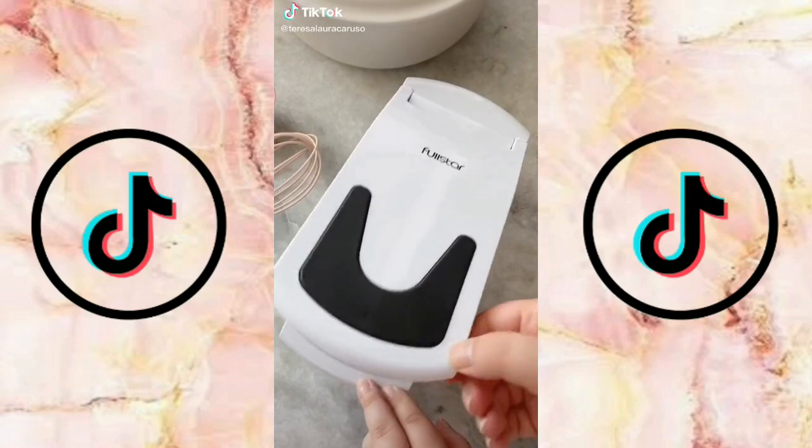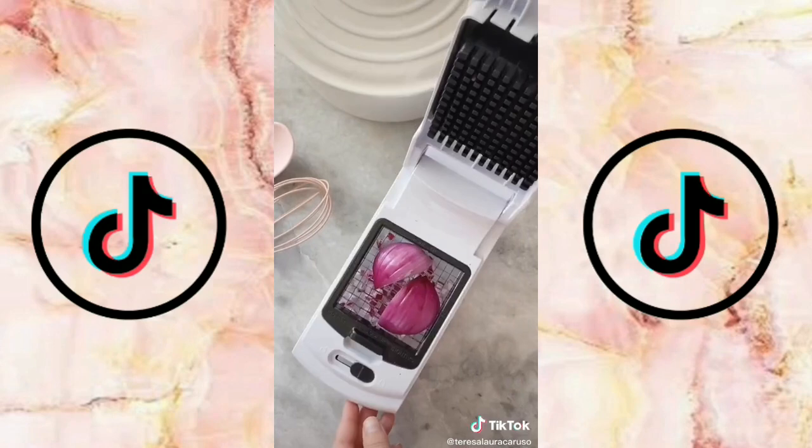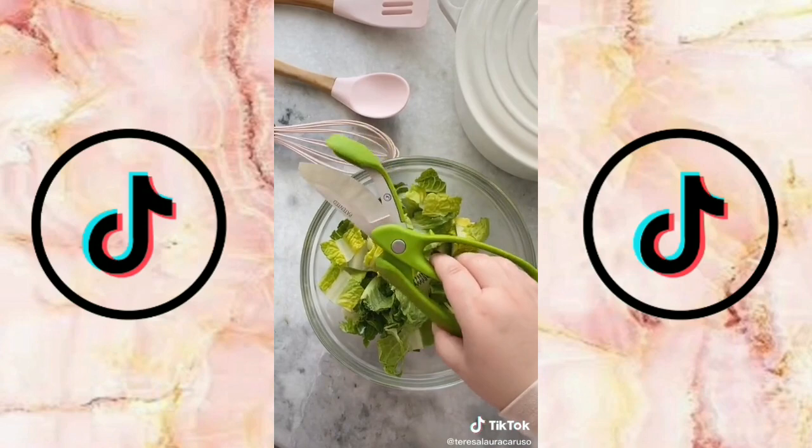Amazon kitchen gadgets that make my life easier. This chopper makes it super easy to finely cut vegetables. Cut your vegetable into a smaller piece and then place it onto the chopper. Press down and within seconds everything is finely chopped.